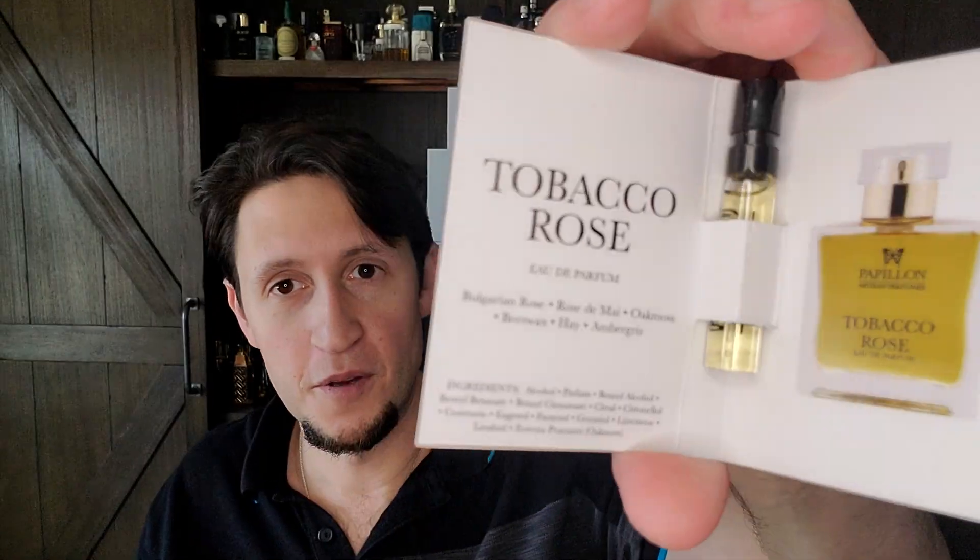Next we have Anubis — which I just talked about. And then Tobacco Rose. This is one that if you said 'pick one you want to try,' this might be it — I love tobacco in a composition; it's one of my favorite notes along with leather and honey. Tobacco Rose is one of her originals from a decade ago, 2012: Bulgarian Rose, Rose de Mai, Oak Moss, beeswax, hay, and ambergris. So speaking of honey in a composition — beeswax and French hay, ambergris, musk, and geranium. Wow. Can't wait to smell this one.